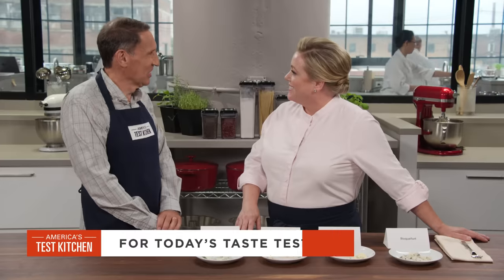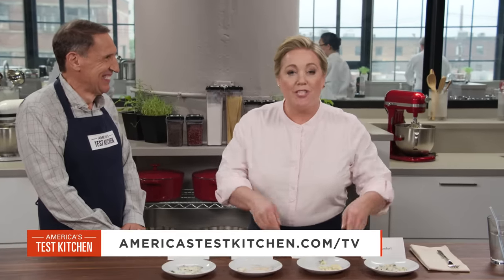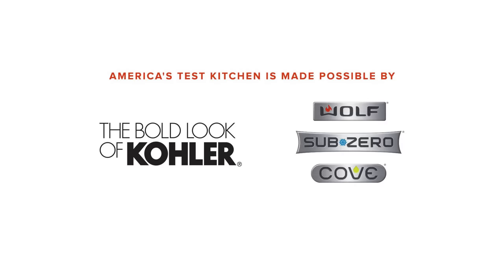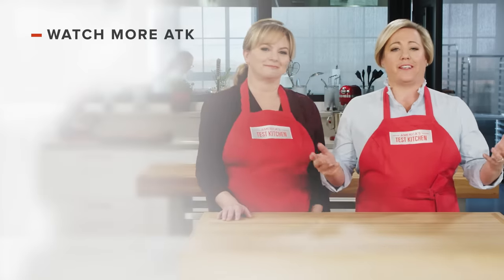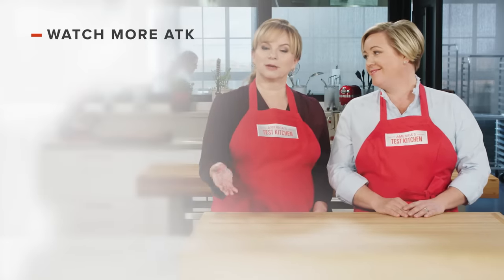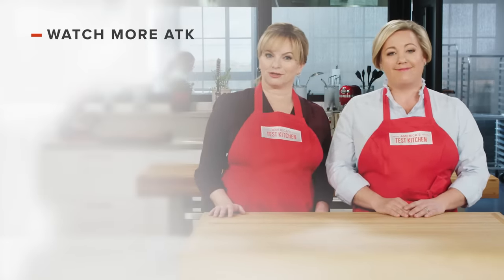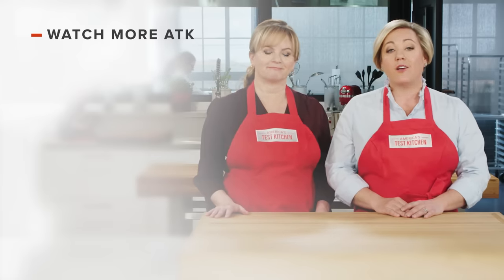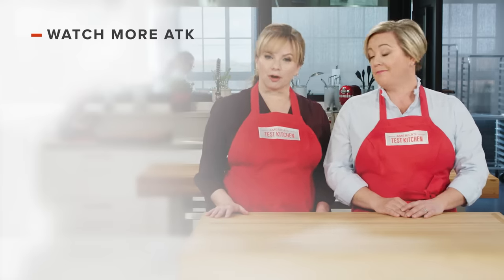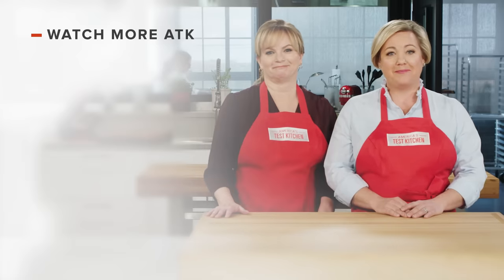Jack, thank you — this is a really interesting tasting. So there you have it: in the world of blue cheese, there is something for everybody. Thanks for watching America's Test Kitchen. Leave a comment and let us know which recipes you're excited to make, or you can just say hello. You can find links to today's recipes and reviews in the video description. Don't forget to subscribe to our channel.